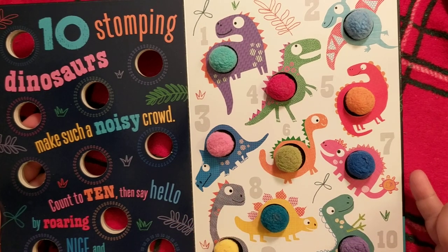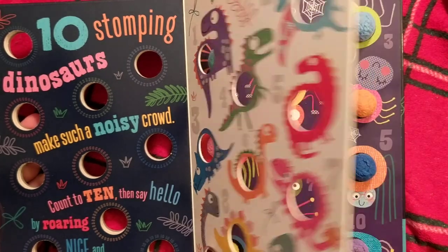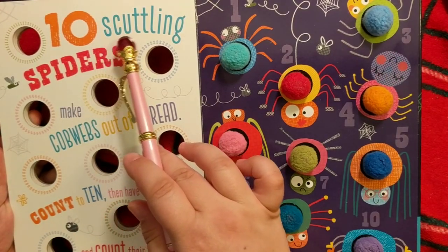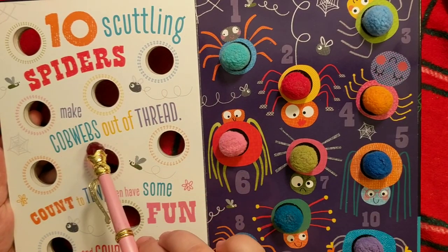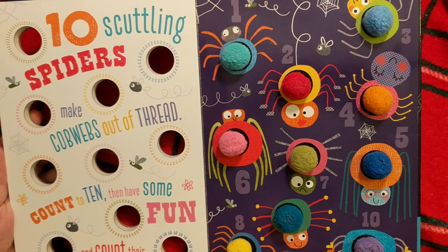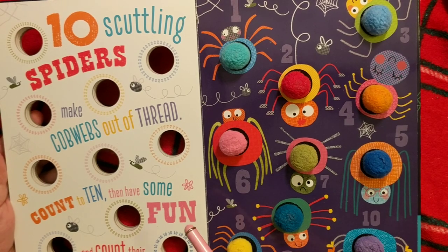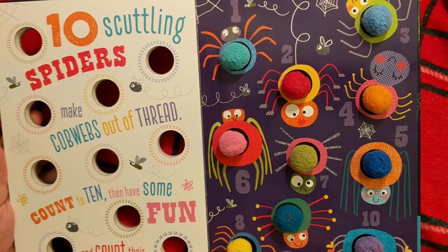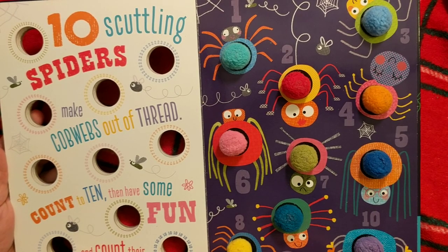Alright, this is the last page. Ten scuttling spiders make cobwebs out of thread. Count to ten then have some fun and count their legs instead. That's a lot of legs — each spider will have eight legs; that is part of what makes a spider a spider. And if you do eight tens that'll be eighty. I don't think I'm going to count all their legs, but if you want to stop the video and count them you definitely can.